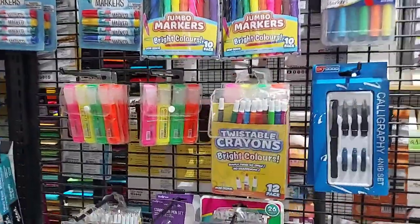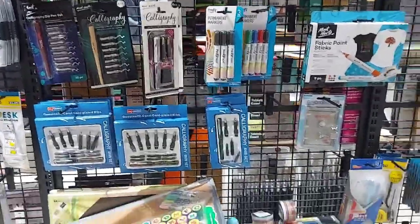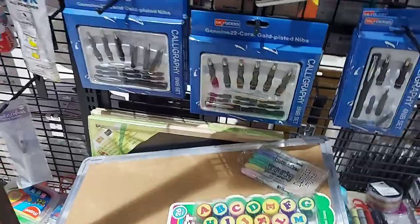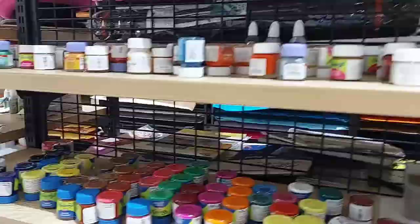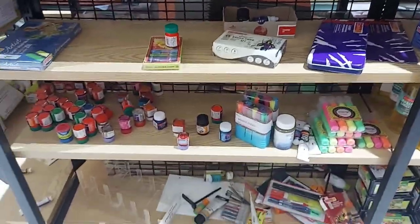Here we have colors — colored pencils, watercolor pencils, watercolors, acrylic paste in tubes and bottles.